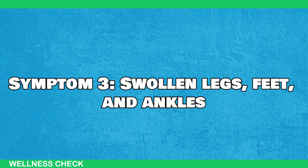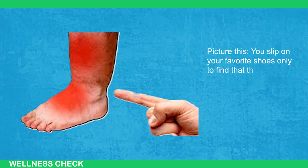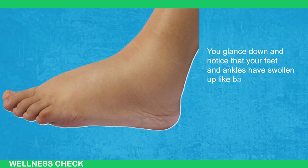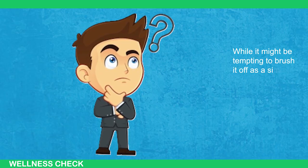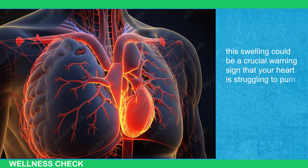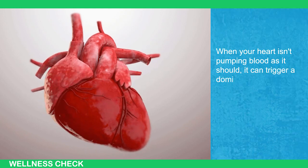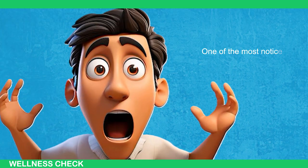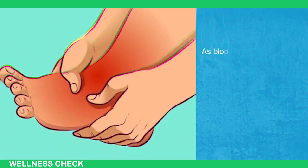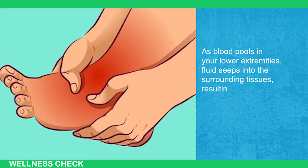Symptom number 3: Swollen Legs, Feet, and Ankles. Picture this — you slip on your favorite shoes only to find that they feel uncomfortably snug. You glance down and notice that your feet and ankles have swollen up like balloons. While it may be tempting to brush it off as a simple annoyance, this swelling can be a crucial warning sign that your heart is struggling to pump blood efficiently throughout your body. When your heart isn't pumping blood as it should, it can trigger a domino effect of worrisome symptoms. One of the most noticeable is swelling in your feet and ankles, caused by slowed blood flow leading to a backup in your veins. As blood pools in your lower extremities, fluid seeps into surrounding tissues, resulting in puffiness and bloating.